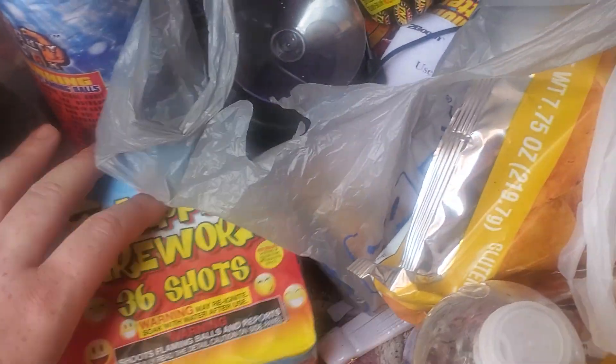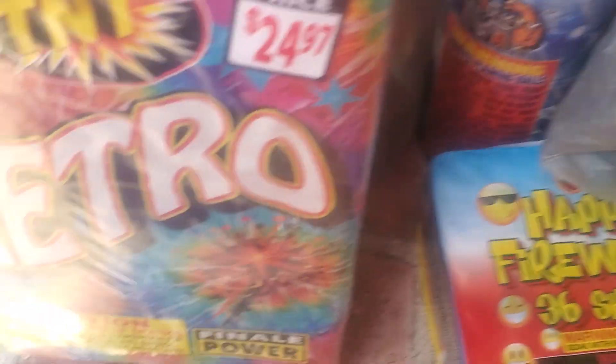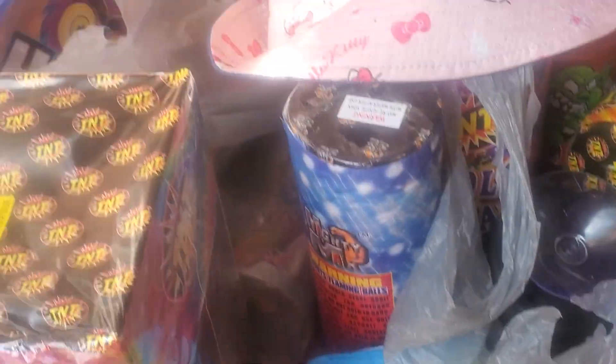You got 36 shots of happy, whatever. Then we got a bunch of stuff inside the bag here. Most of this stuff I feel like are mostly probably like fountains, but still, it's still cool stuff to have.